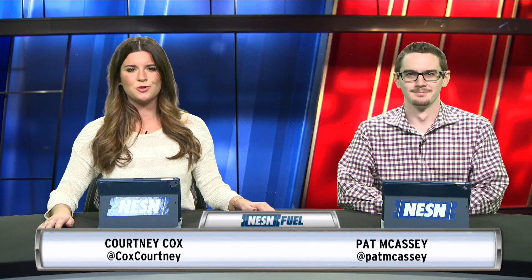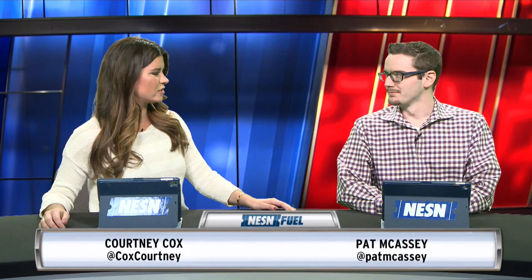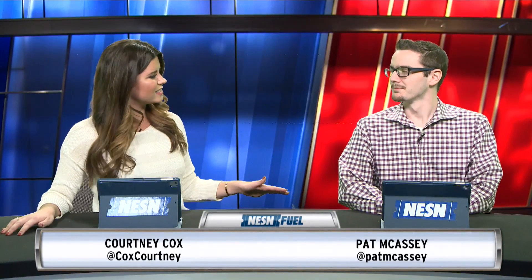Welcome into the Nessun Digital Studios. Courtney Cox here with Pat Mackesy, which means it is time to do a little bit of a car review. Today we're going to talk a lot about SUVs. The Nissan Armada is a little bit of a price discount if you're looking for a full-size SUV.